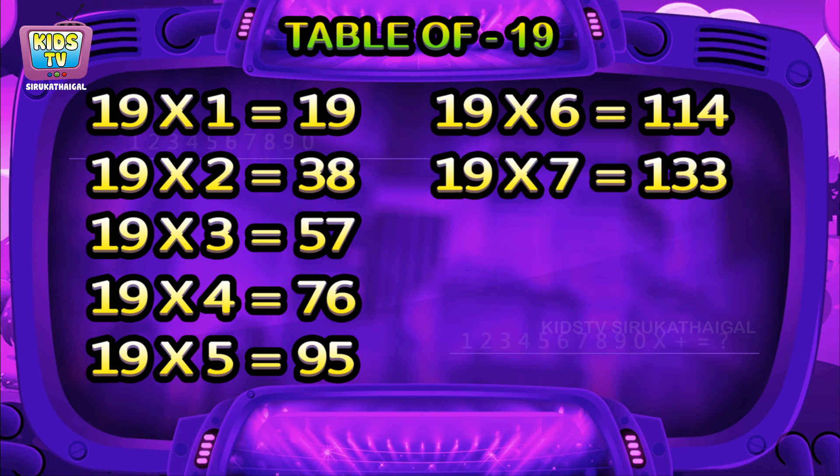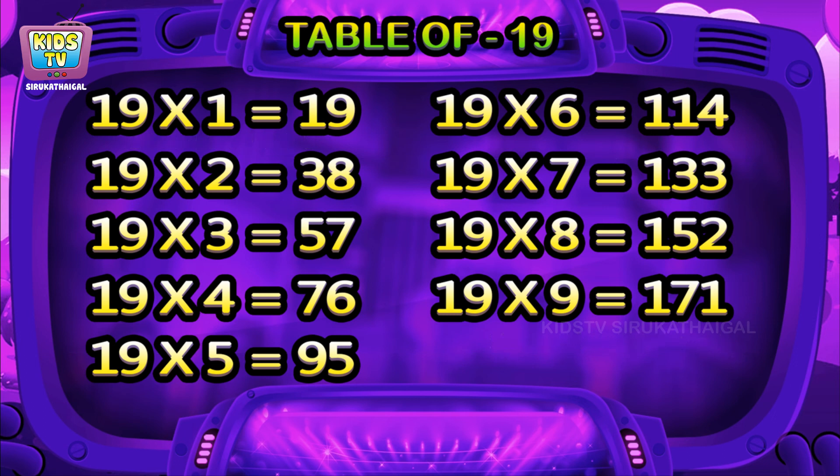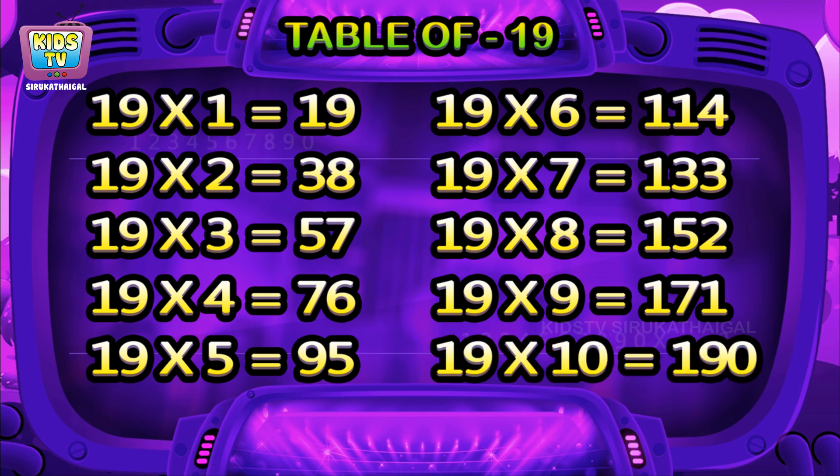19 sevens are 133, 19 eights are 152, 19 nines are 171, 19 tens are 190.